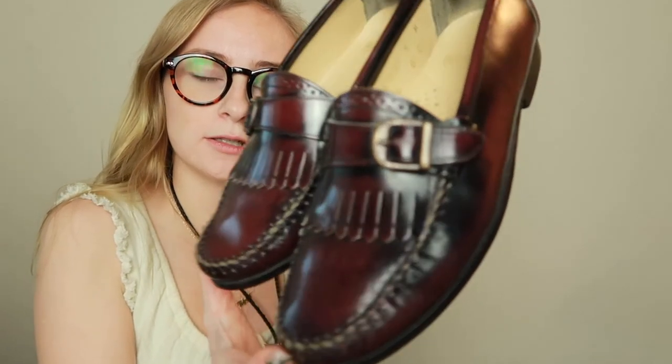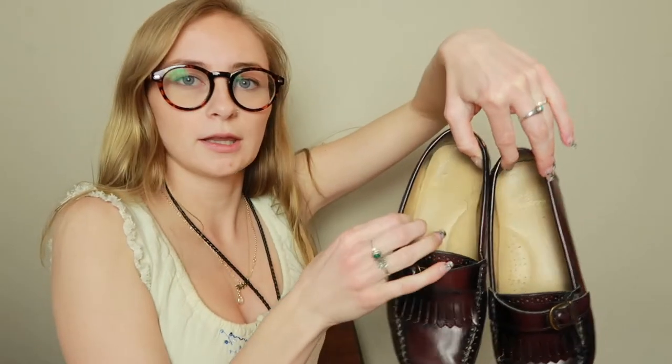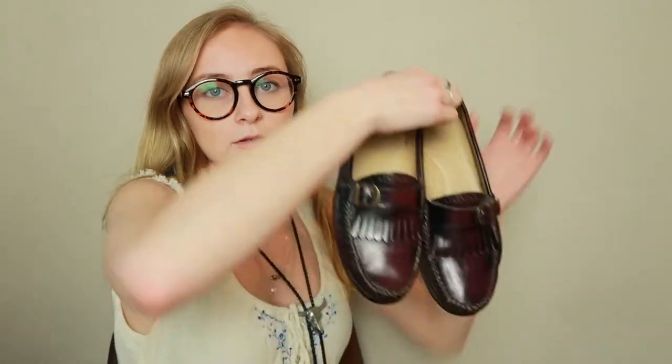Next I have some more shoes. I have these burgundy Sperry's with a little buckle on them. They're a little bit wide, but I feel like I can wash them and sort of squeeze them together to remold the leather. Otherwise they fit and they're super cute for a casual preppy look. I paid $2 for these.